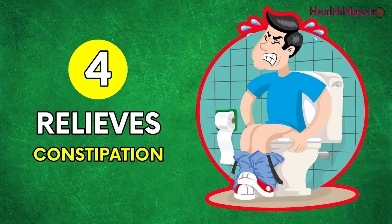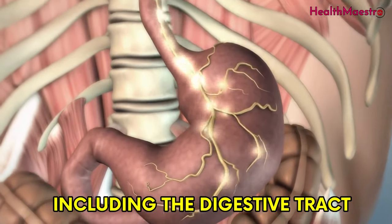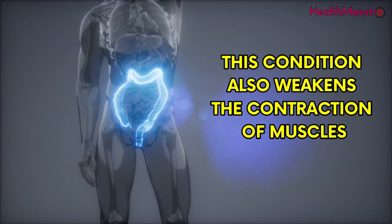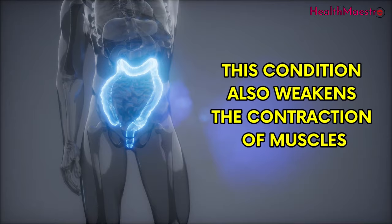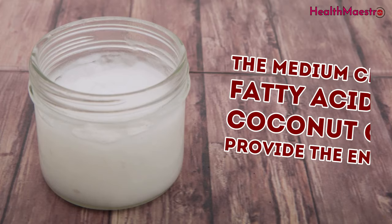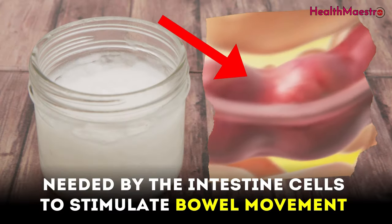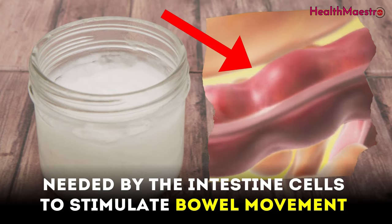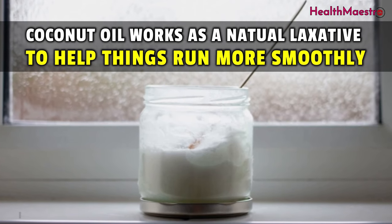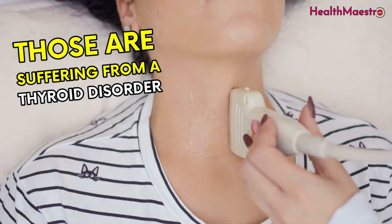Coconut oil also relieves constipation. Low thyroid hormones slow down the body's functions, including the digestive tract — both the small intestine and the large intestine. This condition also weakens the contraction of muscles that line the digestive tract, leading to constipation. The medium chain fatty acids in coconut oil provide the energy needed by intestinal cells to stimulate bowel movements, and coconut oil works as a natural laxative to help things run more smoothly.